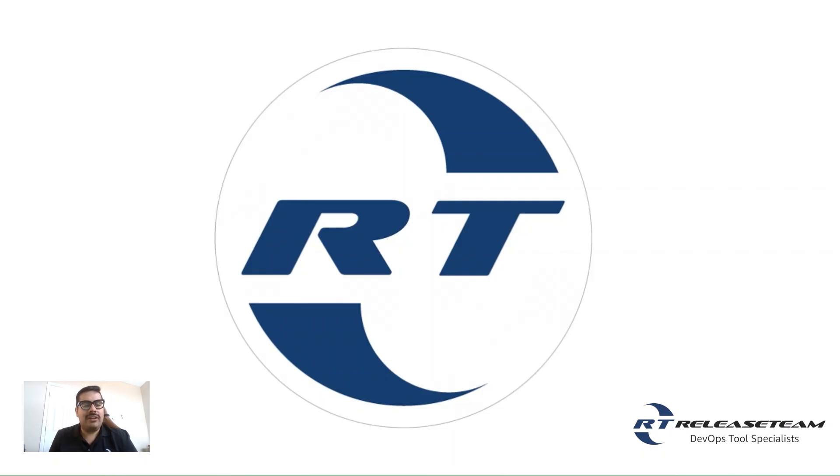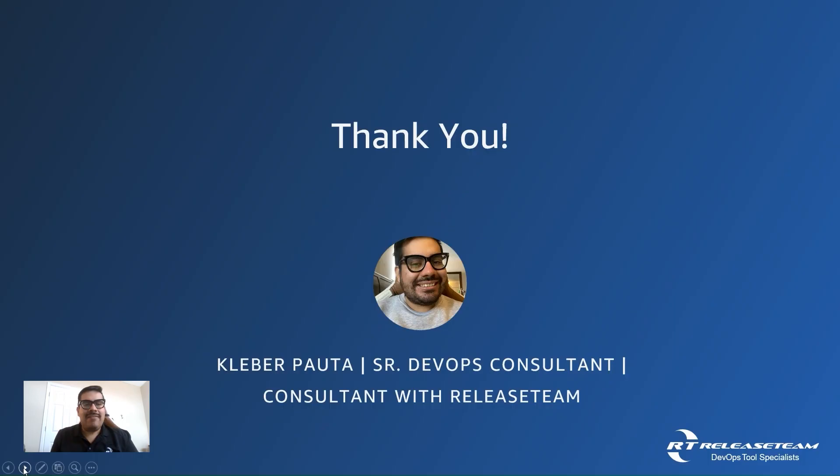Keeping your data secure isn't just about today — it's about building a foundation for long-term protection. Whether you need backup solutions, threat monitoring, or advanced security integrations, the Release Team is here to provide guidance and hands-on support to help you stay secure and in control. If you have any questions, feel free to reach out or leave a comment below. Please like and subscribe if you'd like more Atlassian or DevOps content, and we will see you in the next video. Thank you, everyone.